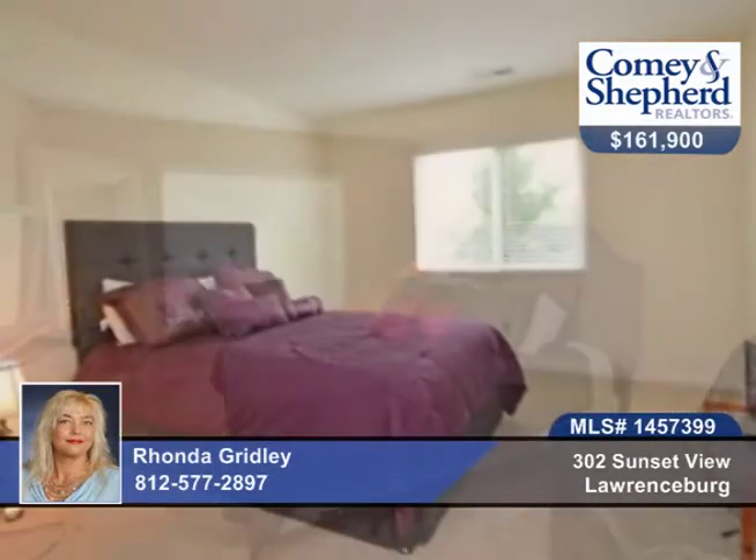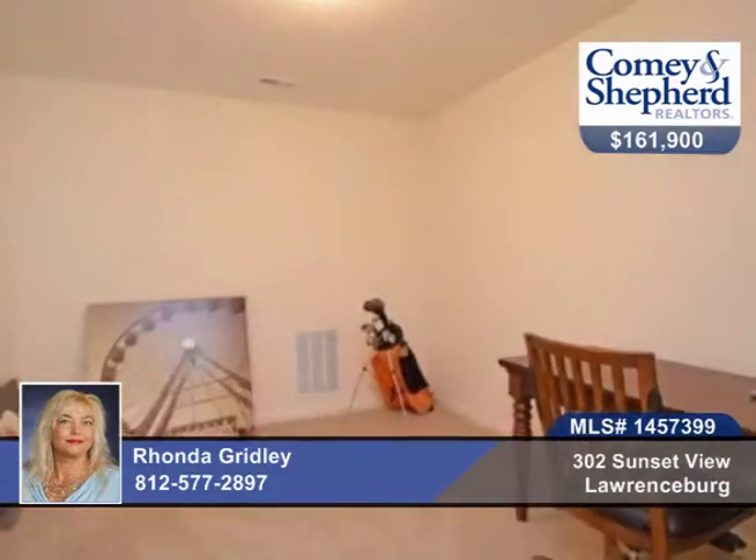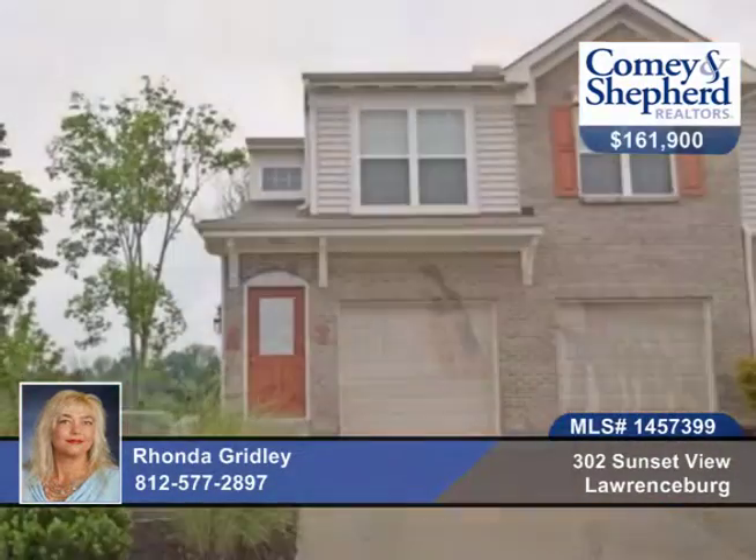This is Fisher Home Construction and beautiful Riviera Condominium community at its best. Call Rhonda today for your personal showing.